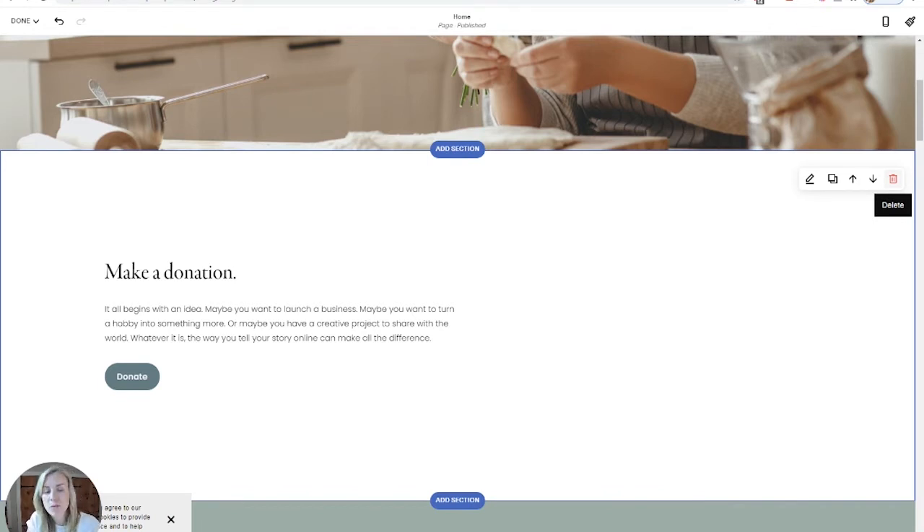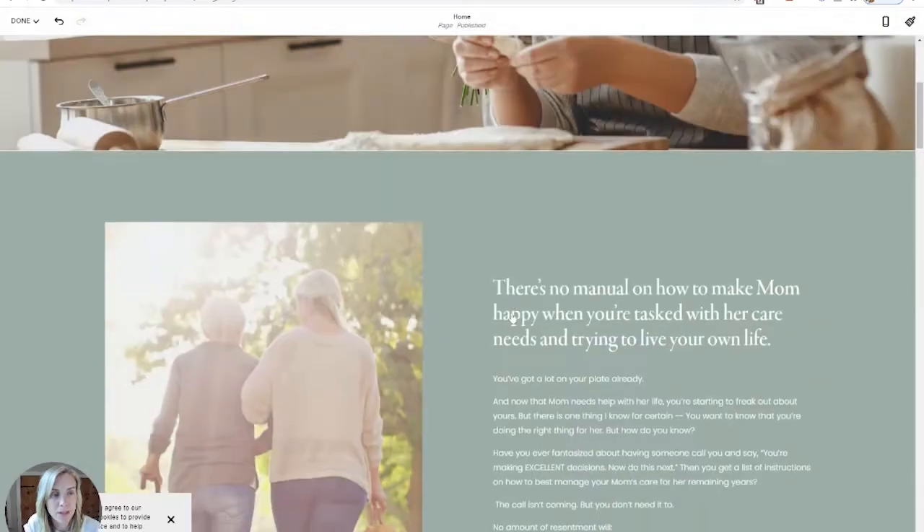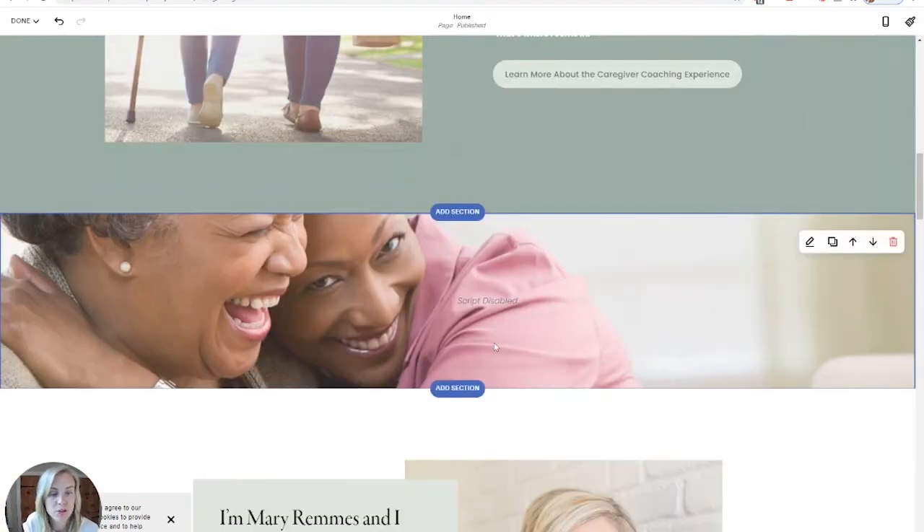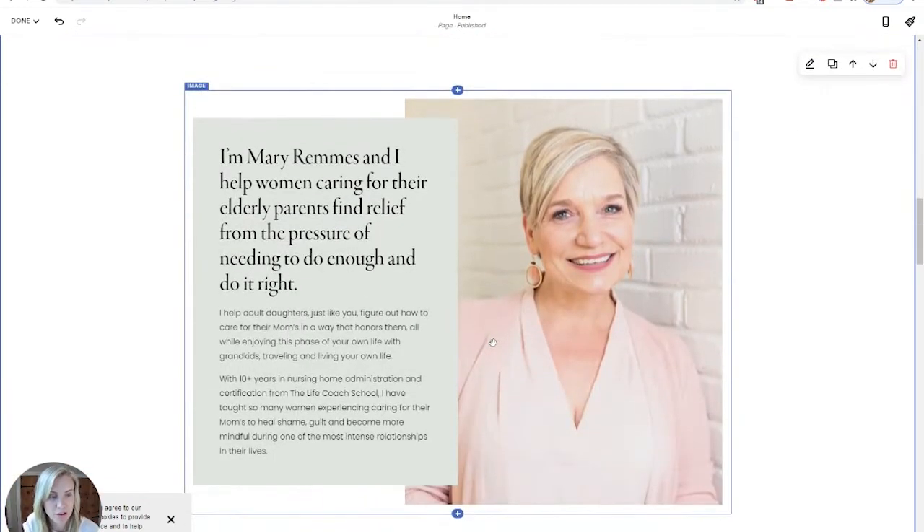It makes it really easy for you to build a website without having to do much. Squarespace is very nice that way — it makes it easy if you don't know a lot. If you're looking to create completely custom layouts, that might take a bit more learning, but there are lots of resources out there, and there are also people like myself that you can hire to do it for you.